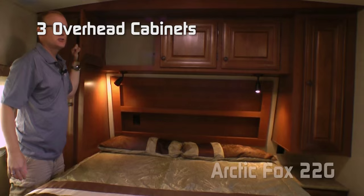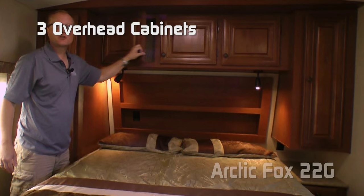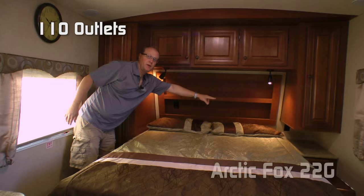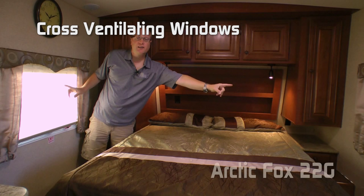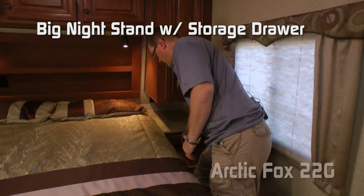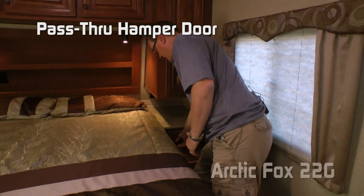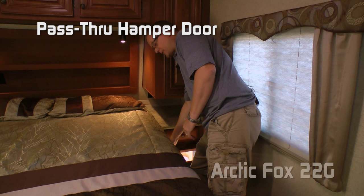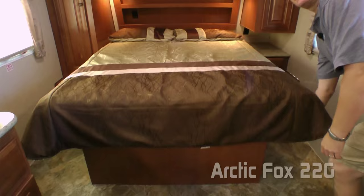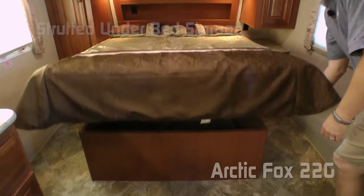The 22G features a fantastic vent standard, three nice storage overheads, a large wardrobe on the roadside, reading lights on either side of the bed, 110 outlets on either side of the bed, a nice deep recessed storage shelf headboard, and cross bedlining windows with fabric nightshades throughout. The door side of the bedroom features another wardrobe, a nice big nightstand with storage drawer, and a laundry chute hamper door that passes clear through to the passenger storage to an awaiting laundry basket. Featuring two designer pillow shams with matching bedspread, all covering the Absolute Northwood exclusive true rest mattress, and strutted under bed storage.